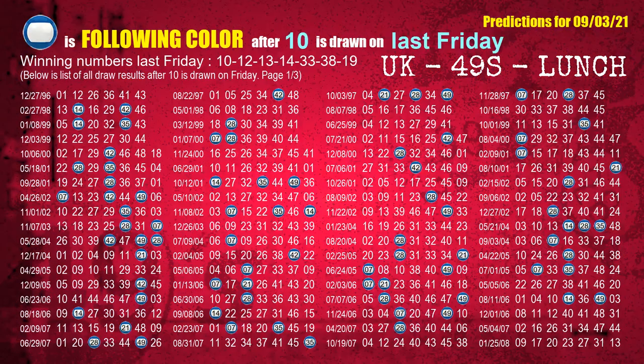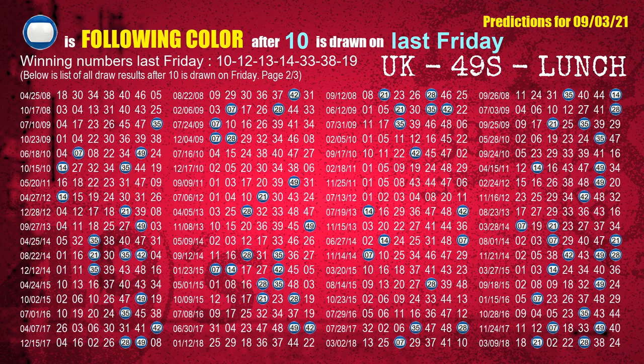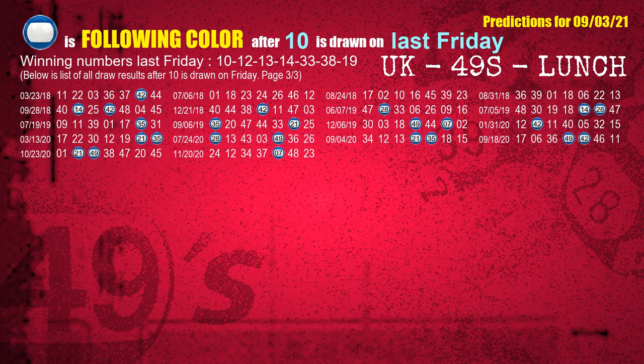Just like the following ones analysis, we can find out next week's following ball colors through the result of the same day last week. The first winning number last Friday is 10. We list all draw results which are one week after a Friday draw with 10 as a winning number. The most frequently following color is blue when 10 is the winning number on last Friday. We also highlight the color blue with a color ball image for you.